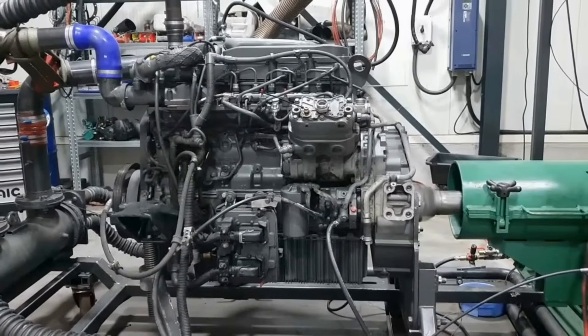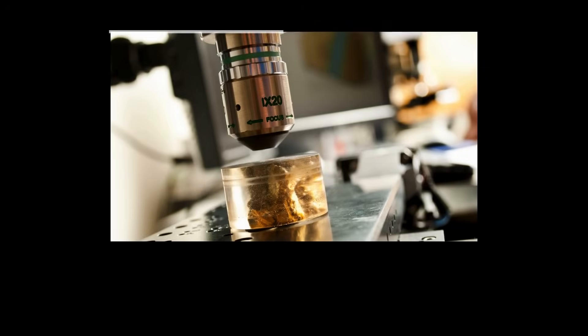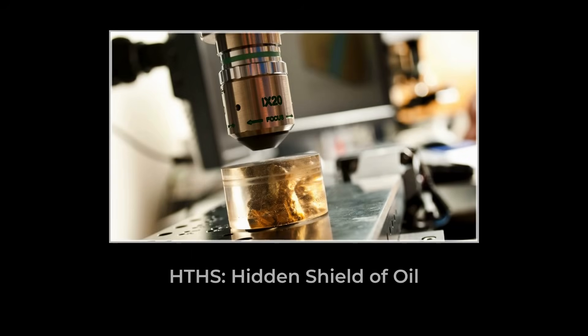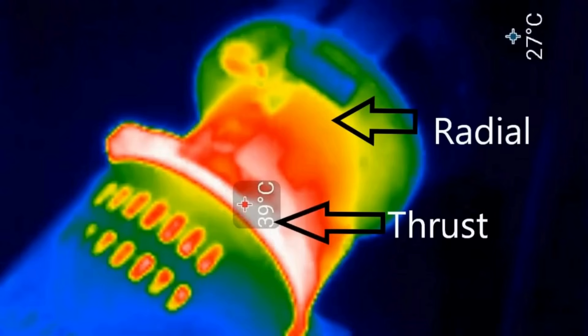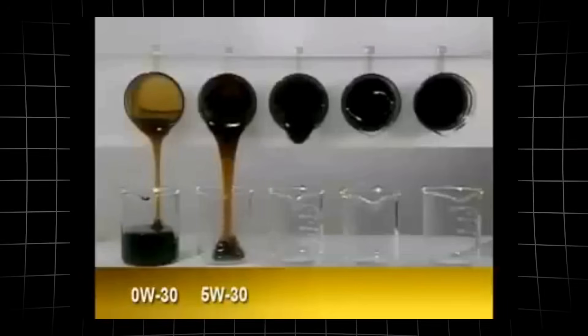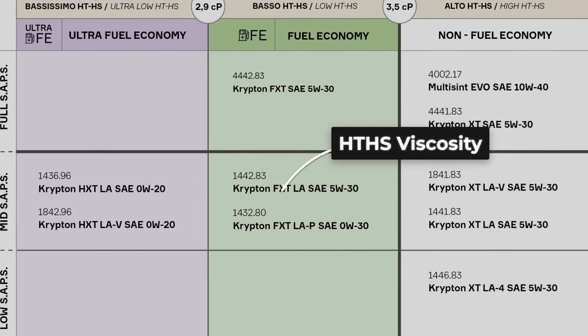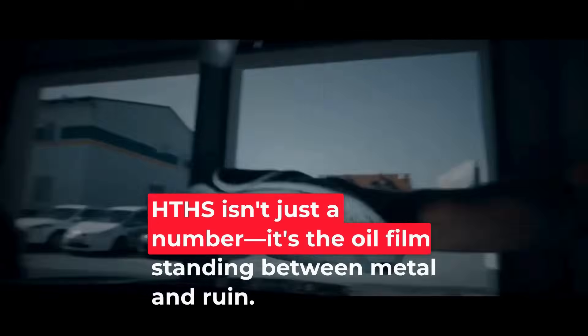In controlled trials, engines running lower HTHS oils produced up to 27% more iron — evidence of accelerated wear. The chemistry behind this is simple: a thinner oil film can collapse under pressure, letting metal scrape against metal. Over time, this microscopic friction adds up, shaving years off an engine's life. For older diesels or any vehicle facing sustained stress, a thicker protective film isn't just a technical detail — it's the difference between a smooth-running machine and one headed for early overhaul. The numbers on the jug and the HTHS they represent are more than specs; they're the front line of wear defense.